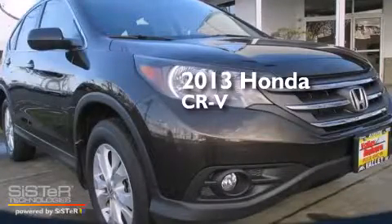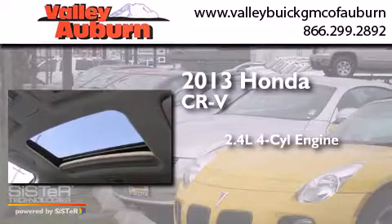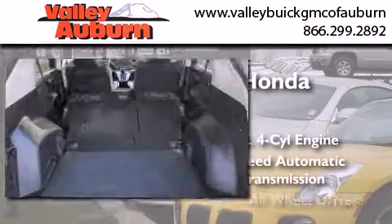This is a 2013 Honda CR-V. It has a 2.4-liter, four-cylinder engine, a five-speed automatic transmission, and all-wheel drive.